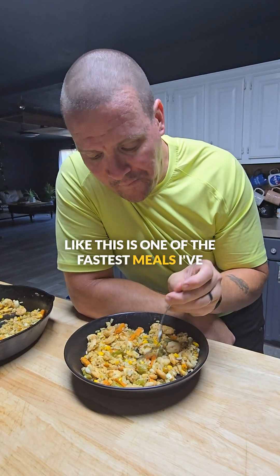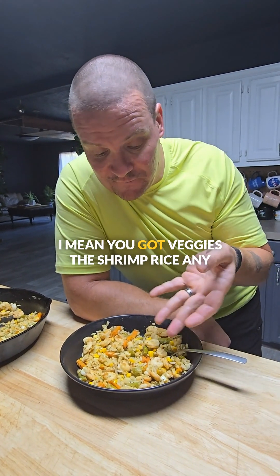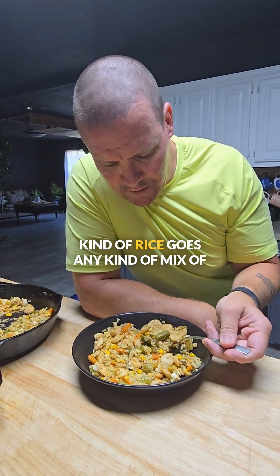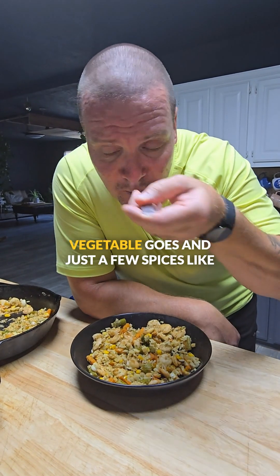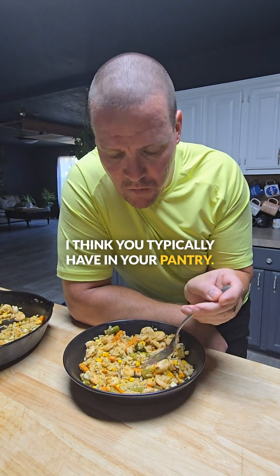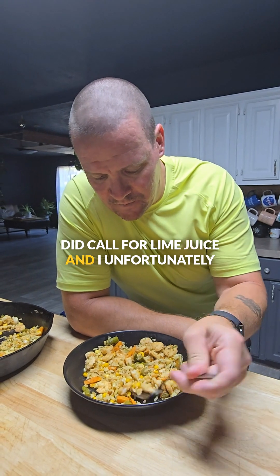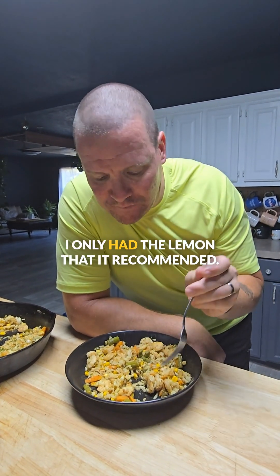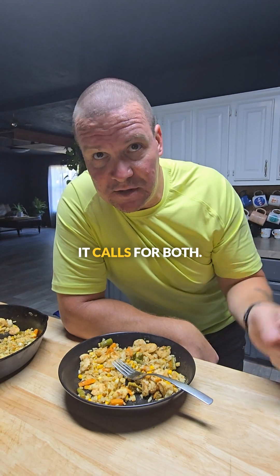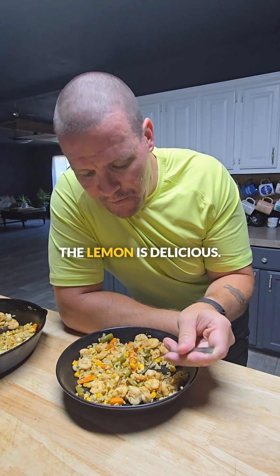This is one of the fastest meals I've ever put together that has all of this in here. Really great. It's healthy — you've got veggies, the shrimp, the rice. Any kind of rice goes, any kind of mix of vegetables goes, and just a few spices you typically have in your pantry. The only thing I did different — this recipe did call for lime juice, and I unfortunately did not have lime juice. I only had lemon. It calls for both, but I just was not able to do the lime. I think the lemon is delicious.